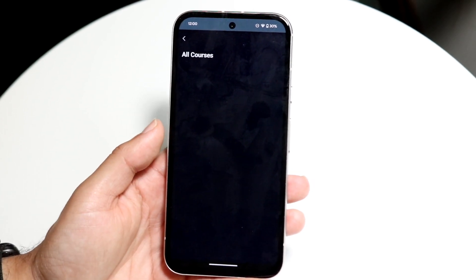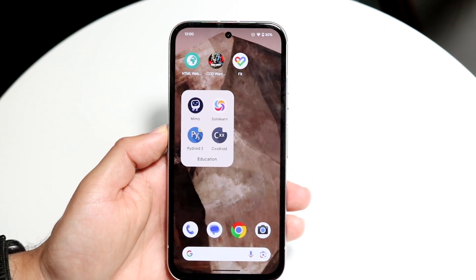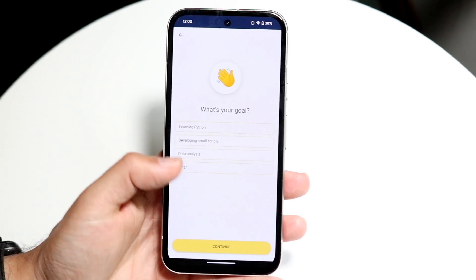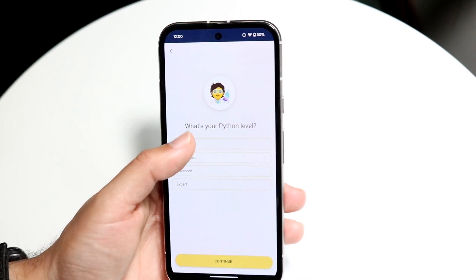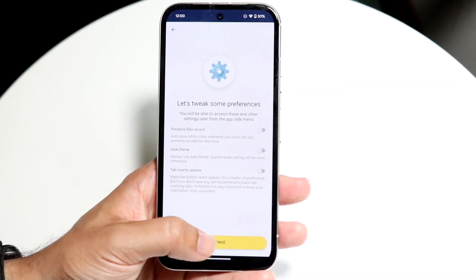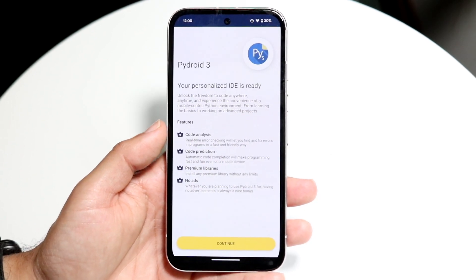Now there are three other ones I want to hit on — these are specifically for coding. PyDroid 3 is a Python 3 interpreter, so this allows you to actually code out Python projects inside of your phone. It's slightly different from the others because it actually lets you go through and start developing Python projects rather than just teaching you.